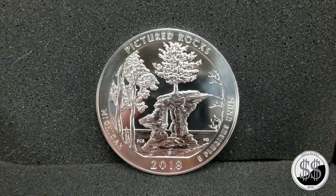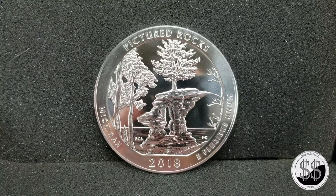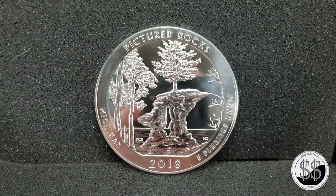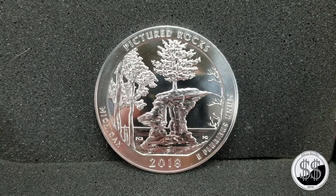Welcome back silver community to another video from Silverstealer. In this video we're going to take a look at a five ounce slug from the United States Mint America the Beautiful series — this one is Pictured Rocks from Lakeshore.